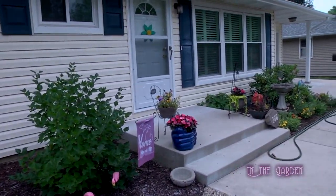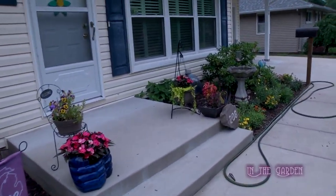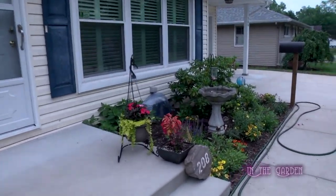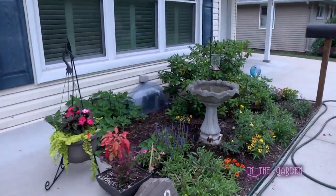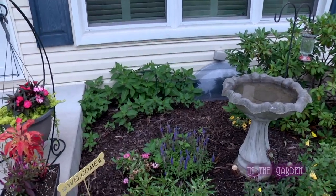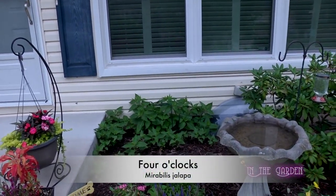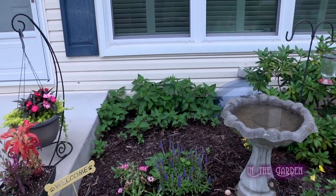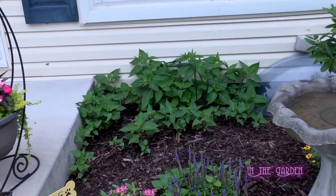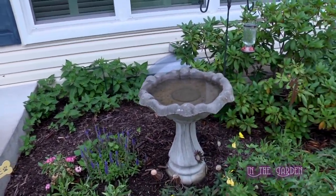You've got bird baths for the birds. There's a rhododendron by the front of the house, and there should be a bunch of four o'clocks coming up. They like heat and hot, nasty summer weather, so now that it's finally that type of weather they're starting to grow — but those are all from seed. They were volunteers when we bought the house and they've been here ever since.